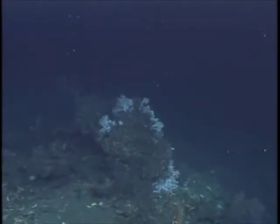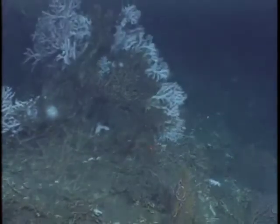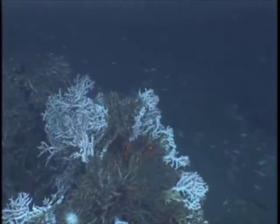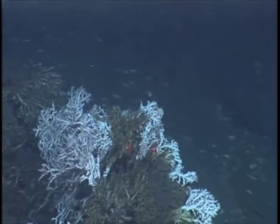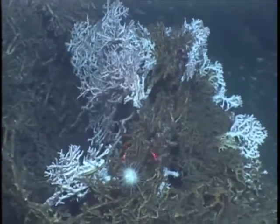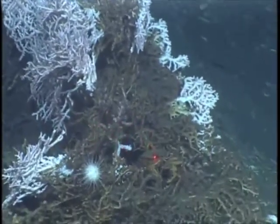In addition to Lophelia pertusa, there are other species of deepwater scleractinians, or hard corals, in the Gulf of Mexico. This is Madrepora oculata at a site in the Atwater Valley region of the Gulf. Madrepora seems to occupy a depth range slightly deeper than Lophelia pertusa in the Gulf, and forms similar habitat structure to Lophelia.